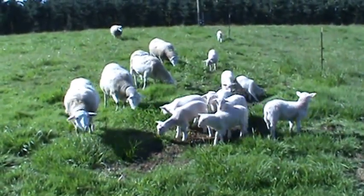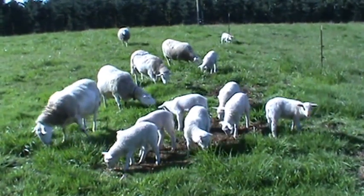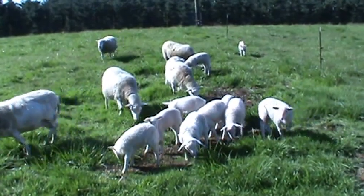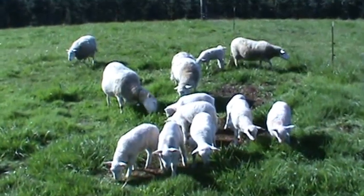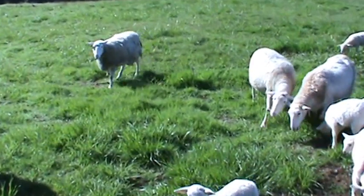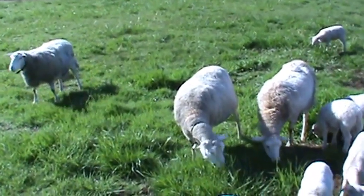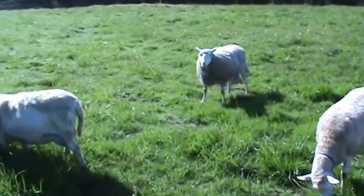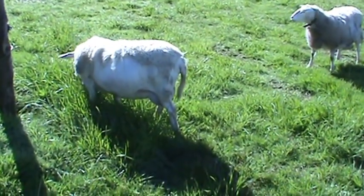This is my Back to Eden pasture. This part here was done around January 21st; the part in the back was done the first part of January. It's still a little spotty but you can see the grass is growing. We haven't had that much heat yet, so it's going to be filling in.